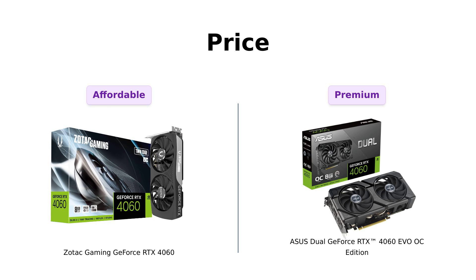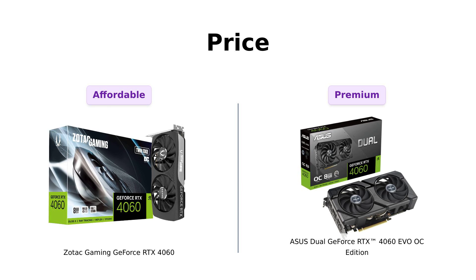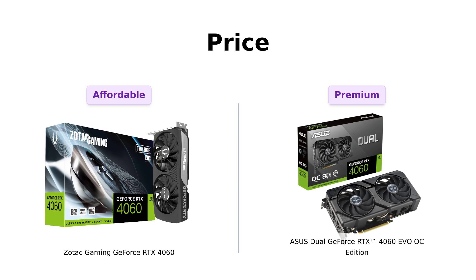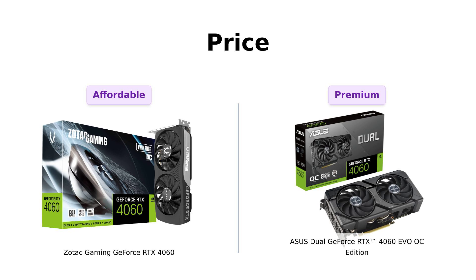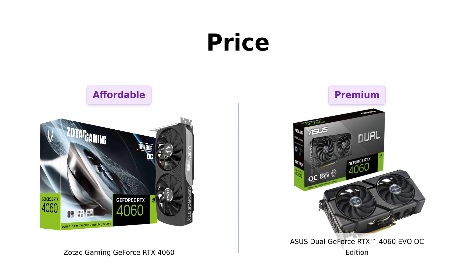Let's kick things off by looking at the price. The Zotac is priced at a cool $299, which many reviewers appreciate for its reasonable cost, especially since it offers solid performance for both old and newer games. On the other hand, the Asus is slightly more upscale at $309. Reviewers note that while it's a bit pricier, its performance improvements and advanced cooling features make it worth the extra bucks.